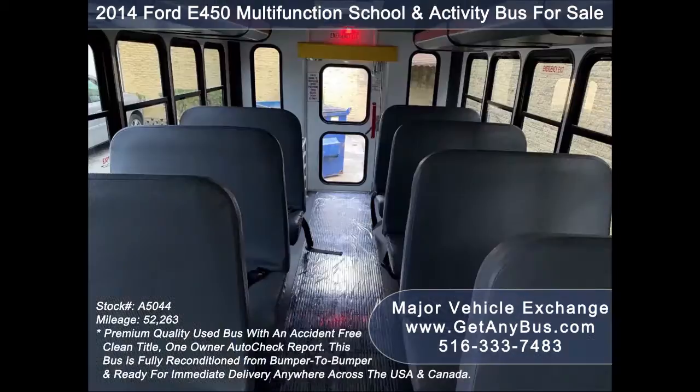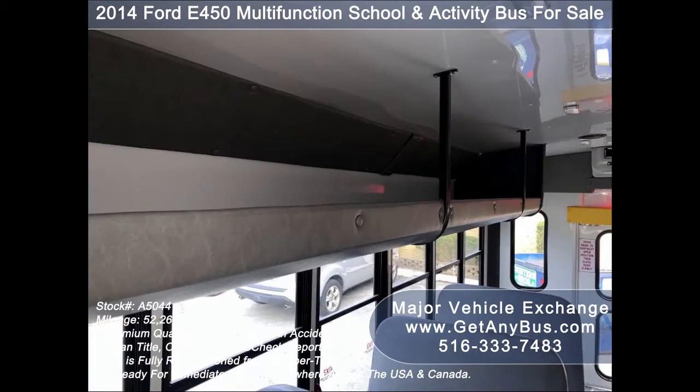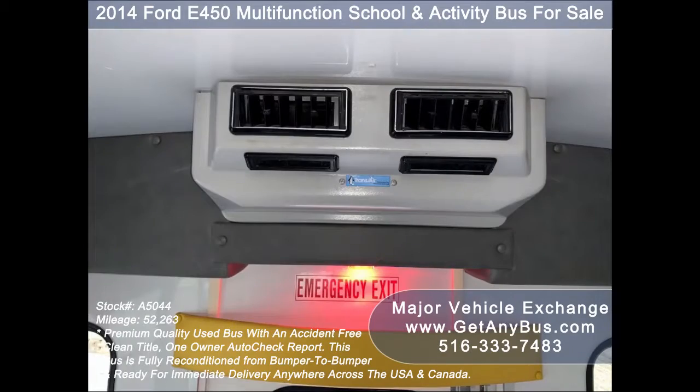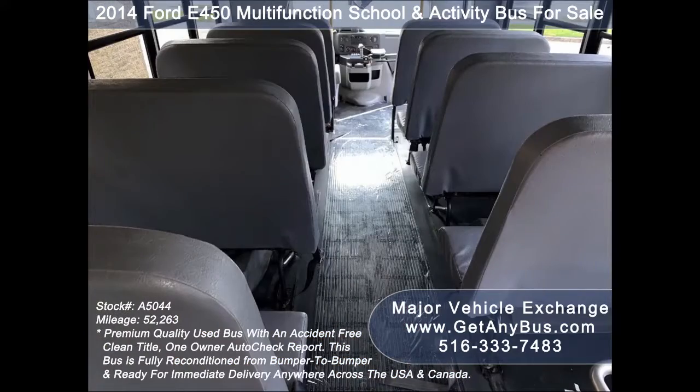The seating arrangement of this bus from GetAnyBus.com is ideal for school and adult transportation, retirement homes, church, tour and shuttle business, and school or camp use.